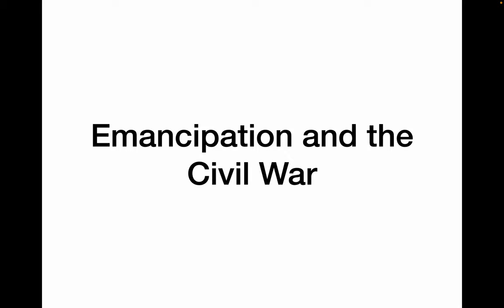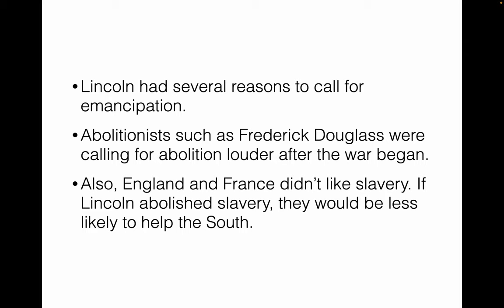Let's look at emancipation — freeing enslaved people. Lincoln had several reasons to call for emancipation, other than the fact that it was the morally right thing to do. He had been pestered by abolitionists like Frederick Douglass for months, calling for the freeing of slaves. Also, England and France were less likely to recognize the South if they were still a slave-owning country. It was politically expedient to get rid of enslavement as well.